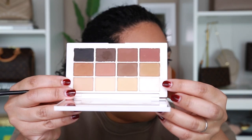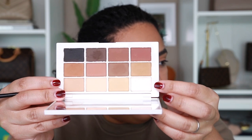Then I'm going to take this little detailed brush and go in with the lightest shade in this palette — it's a light pinky matte color — and I like to pop that in the inner corner of my eyelid just to add a little bit of brightness. I feel like it really opens up the eyes.